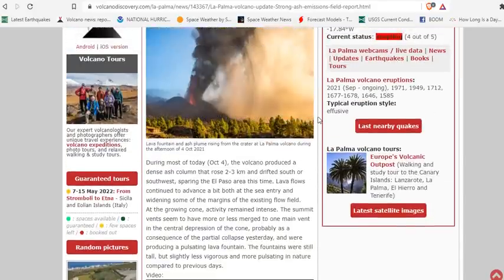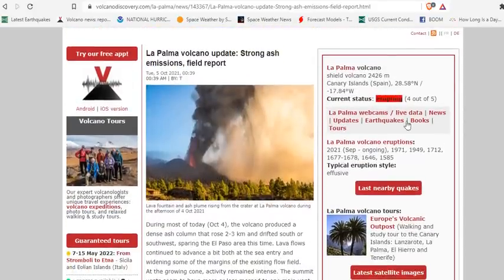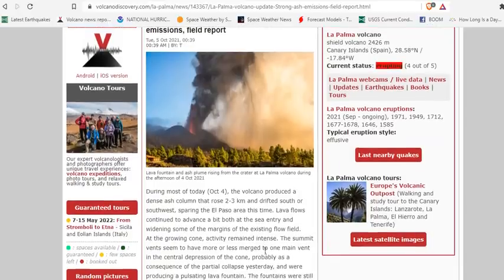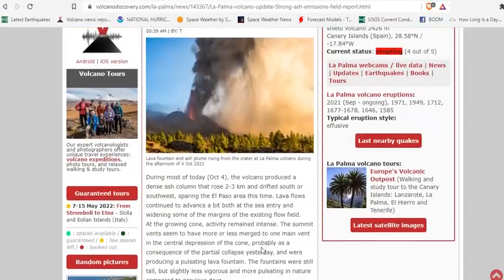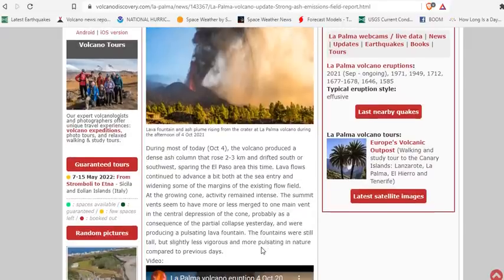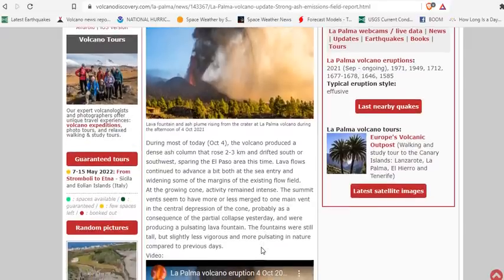The most recent update from Volcano Discovery, just moments ago: strong ash emissions in the field report. During most of the day today, October 4th, the volcano produced dense ash columns that rose two to three kilometers, drifting south or southwest, sparing the El Paso area this time. Lava flows continued to advance both at the sea entry and widening the margins of existing flows, putting more buildings at risk.